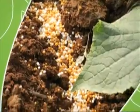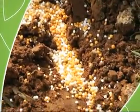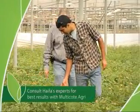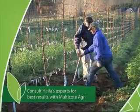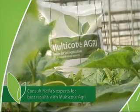Multicoat Agri achieves the best results when applied correctly in the root zone. The correct placement of the fertilizer granules differs from crop to crop. For this reason, it is recommended to consult with Haifa's experts when beginning usage of Multicoat Agri. Haifa's experts work closely with growers, providing recommendations and advice to help them gain the full benefits of Multicoat Agri.